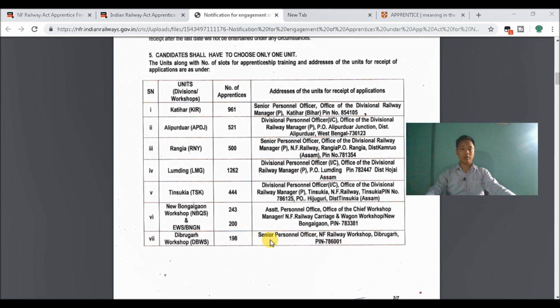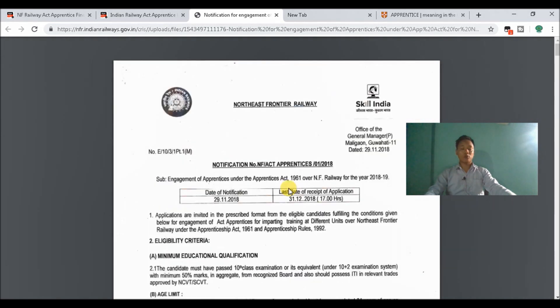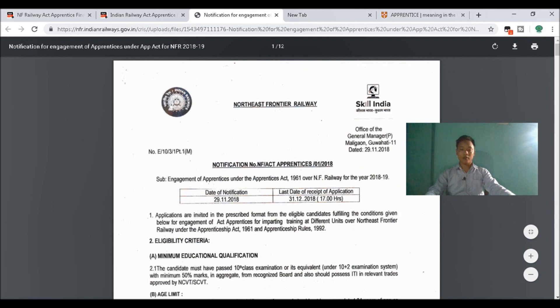You can receive the application address. This is the link in the description of our topic.